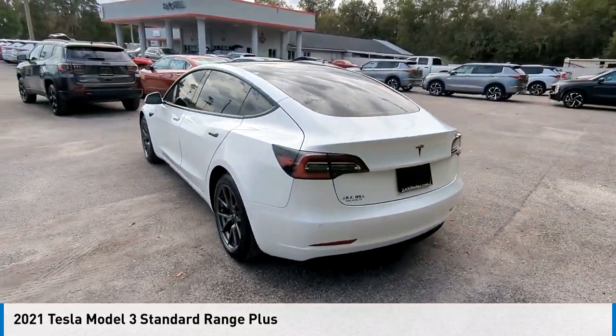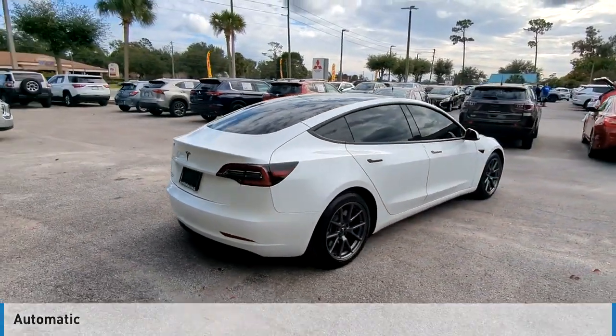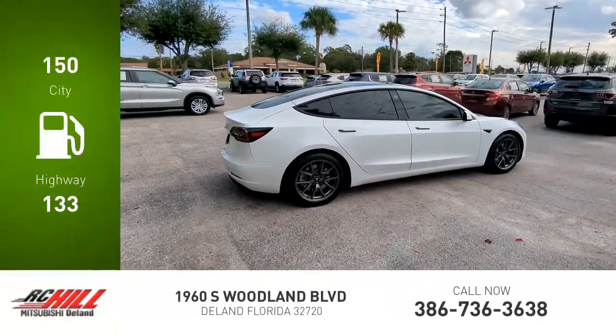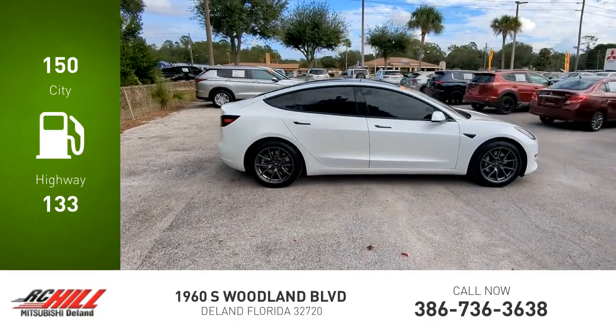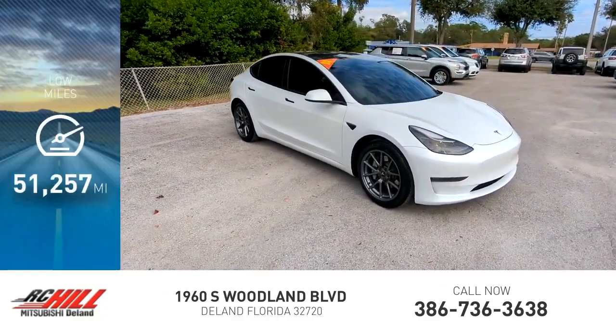This vehicle is powered by rear-wheel drive and comes with an automatic transmission. Great fuel efficiency saves you money by requiring fewer trips to the gas station. This vehicle has less than 55,000 miles.